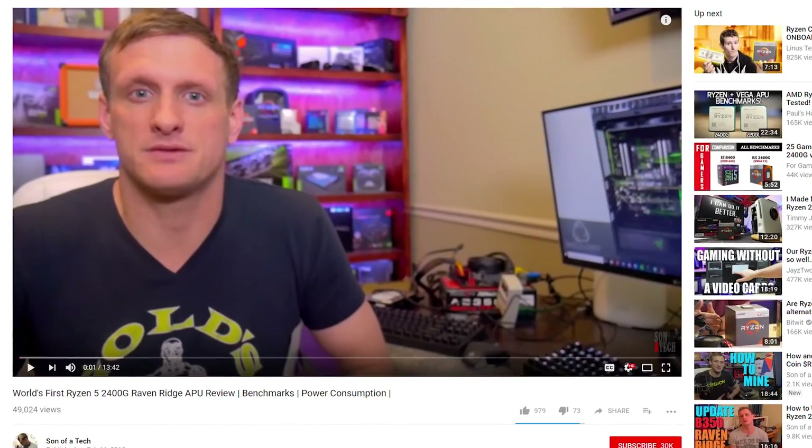The 2400G also happens to be a fantastically capable CPU that you can eventually pair with a dedicated GPU once they become more affordable. You can look at anybody else's review — like Some A Tech's world-first review on the 2400G — and see that it's actually a great gaming chip. If you don't want a dedicated graphics card and you have around $200 for a CPU, that is what you should get — it's going to blow the Intel UHD 630 out of the water. AMD has really knocked it out of the park with this APU.